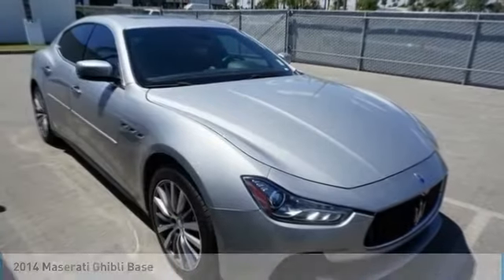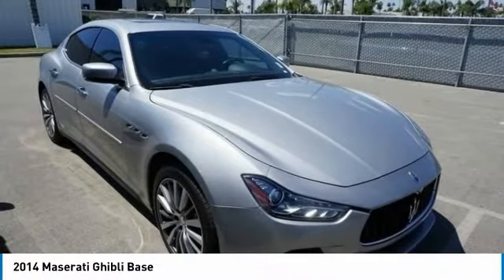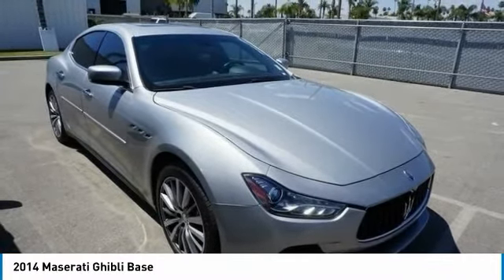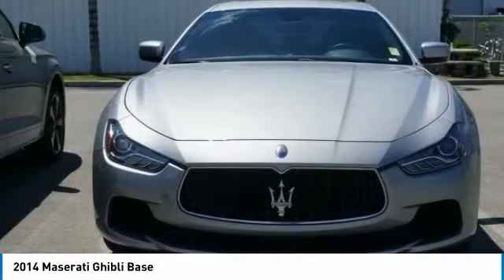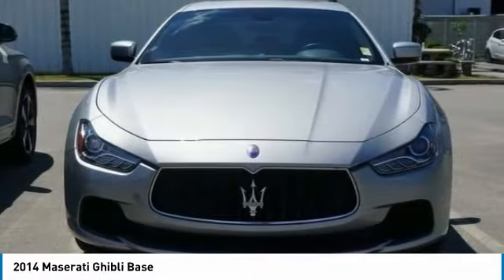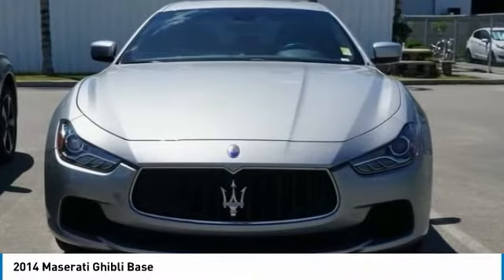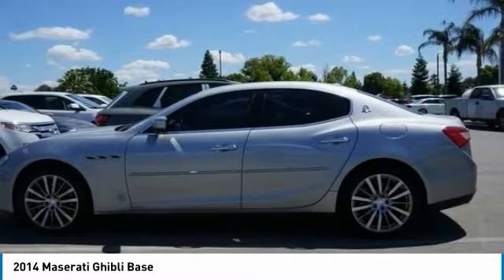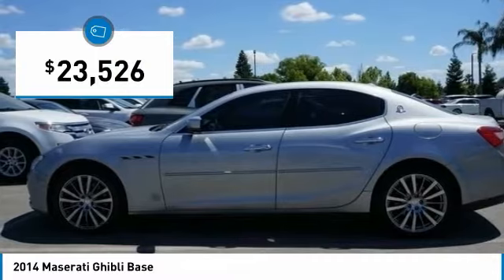The 2014 Maserati Ghibli is a perfect combination of luxury and power while still providing a functional driving experience. The exterior styling screams Maserati while the interior offers comfortable seating and well-defined dashboards, and is priced below $25,000.